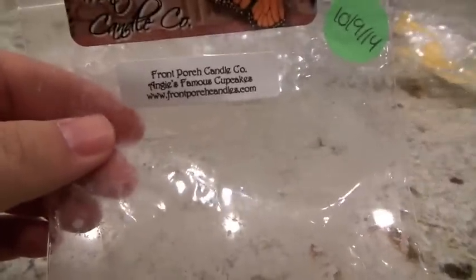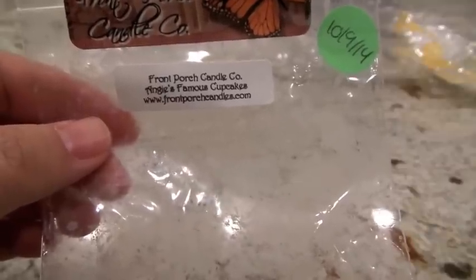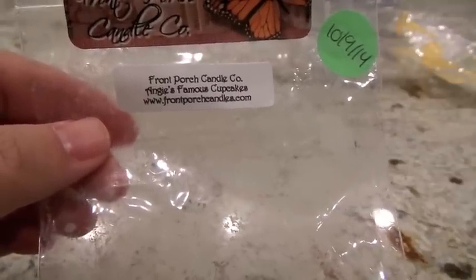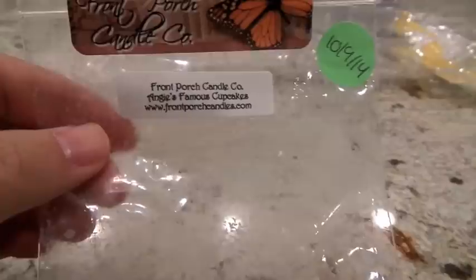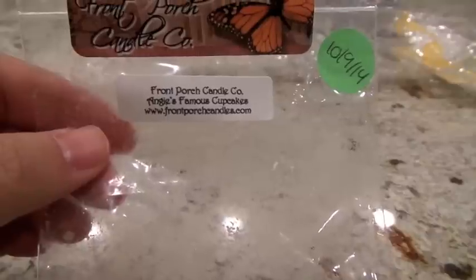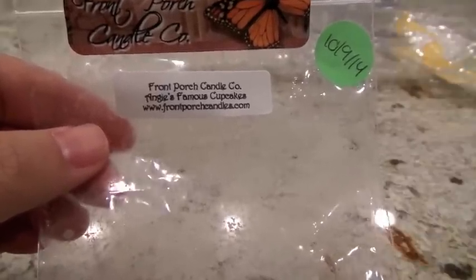The next one from Front Porch is Angie's Famous Cupcakes — a really sweet vanilla cupcake with icing. I melted two grubbies at a time. In the kitchen it felt like a medium throw, but in the Glade Warmer in the entryway it was throwing pretty well up in my loft area, so I'm calling this medium to a high throw. It's too sweet for me personally, but if you really like that confectioner's sugar, icing, vanilla kind of scent, I'd definitely recommend checking this out.